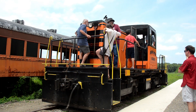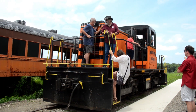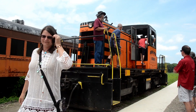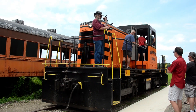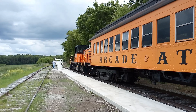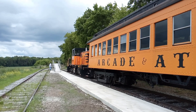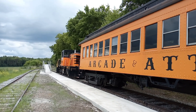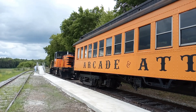One of the things I really enjoyed was that passengers were permitted to climb up into the cab and see what it's like to drive a train. You'll also get to see the engine run around the train and connect to the opposite end.